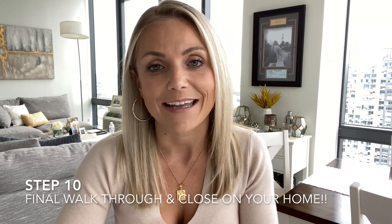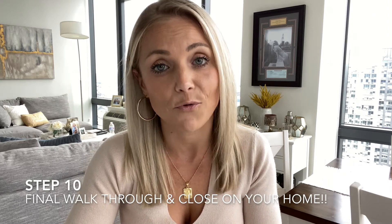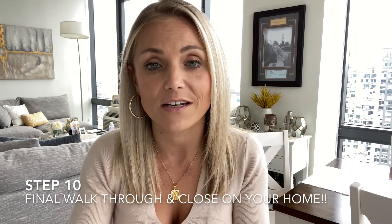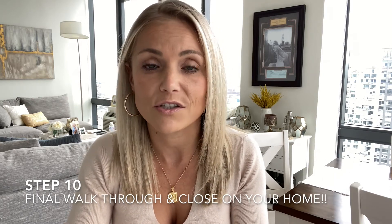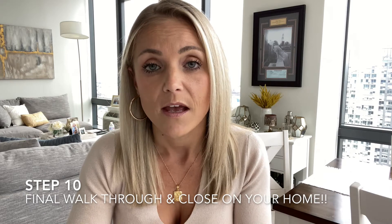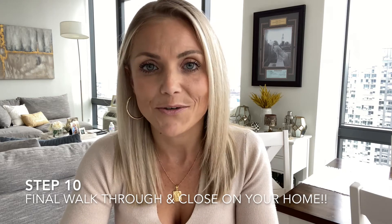We've finally made it — step ten, closing day. On closing day, you will do a final walkthrough of the property with your agent before closing. This is to ensure the property is still in the same condition as when you first saw it. It's also a great time, if you haven't already done so, to check anything the seller agreed to fix before closing. Then, once your final walkthrough has gone well, the next step is to head to closing and sign for your new home. With the right agent by your side guiding you through the entire transaction, it will all be worth it.